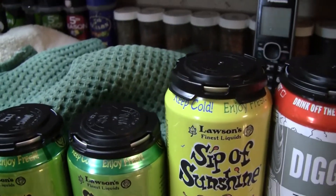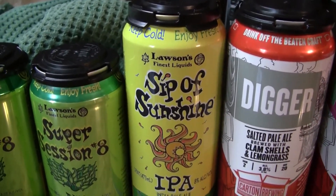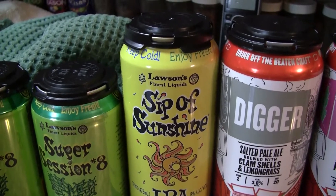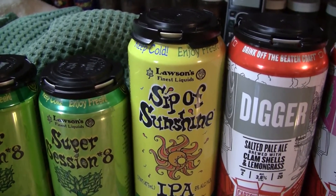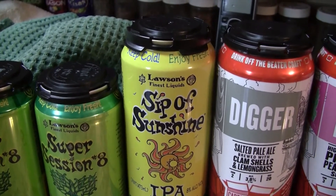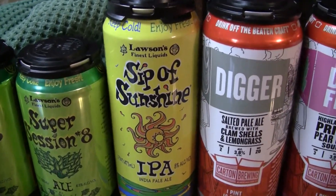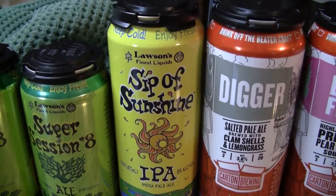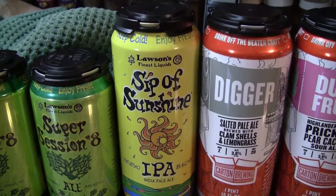Also from Lawson's, the next one here is Sip of Sunshine. I've done that one before, but I think it's been a while. This is an 8% double IPA with 65 IBUs, and it was $14 for a 4-pack at his local bottle store. Lawson's beer has been distributed in certain parts of Pennsylvania since 2017, especially in the Philly region. His area has started getting the beer a few months ago. Canned on 7/3/19.